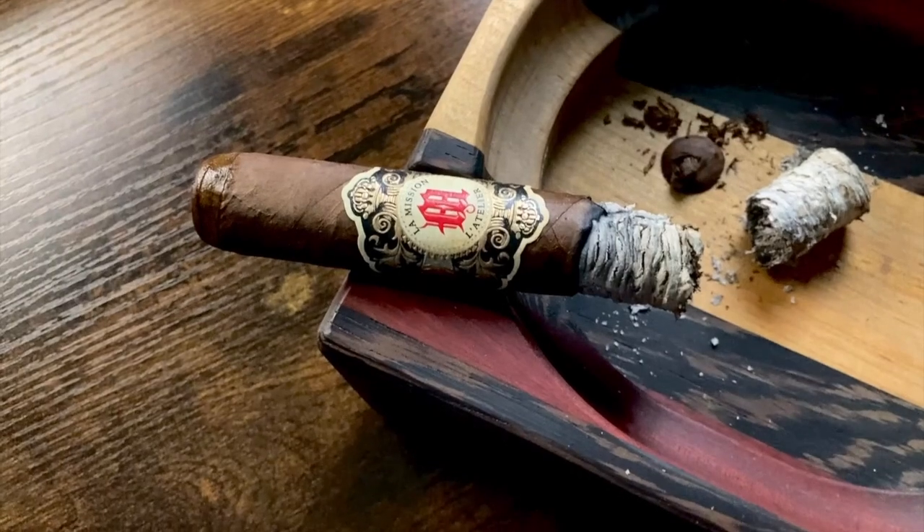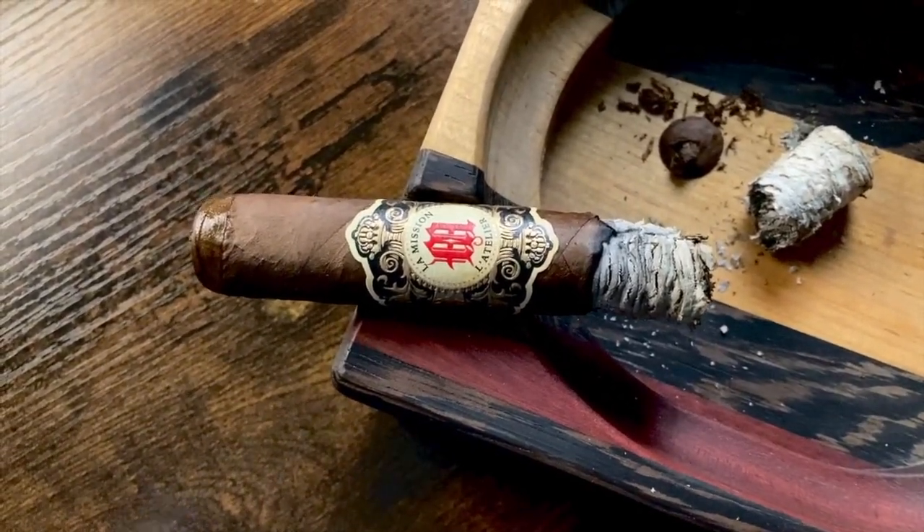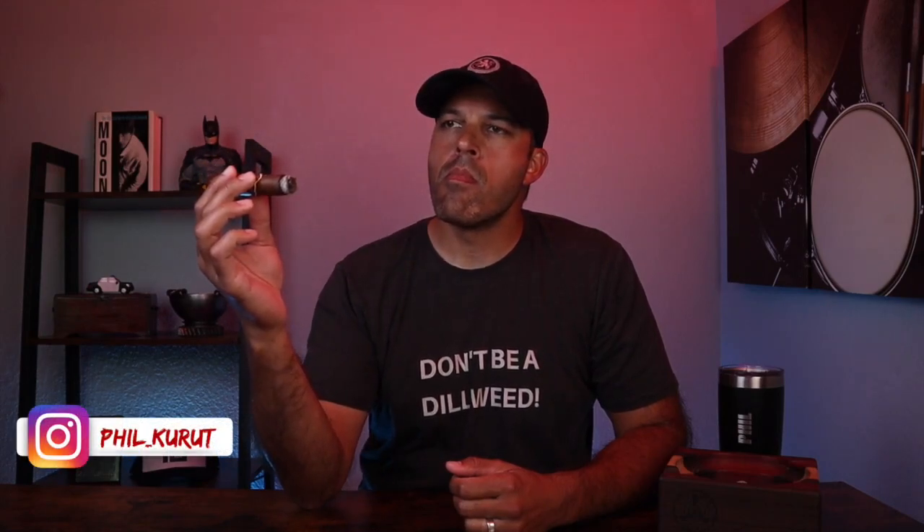Through the second third: oak and sweet cream with just a hint of caramel. Leather on the retrohale, and in the finish — coffee, leather, and spice. There was one burn touch-up right near the end of the second third.